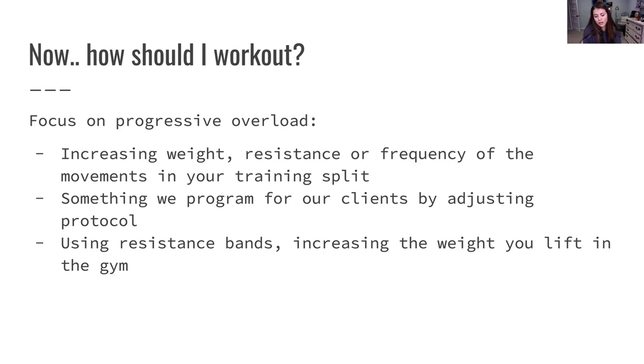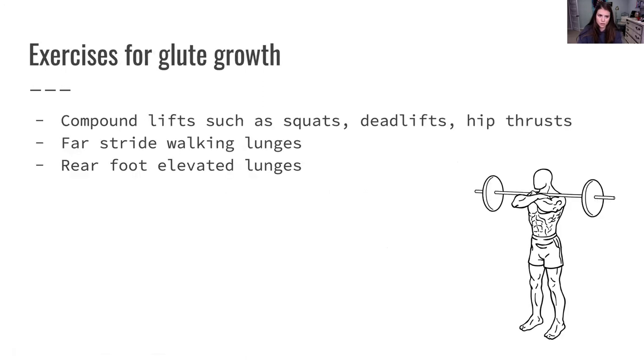Something we program for our clients by adjusting protocol: over time we'll change the rep count, tell them to use resistance bands, tell them to lift heavier on certain lifts. They send us form videos of their deadlifts and we might say, 'Hey, that form looks awesome, but I think you could be lifting 30-pound dumbbells instead of 15.' Then they do that and say, 'Wow, I feel so much stronger.' They move that up week after week. Increasing the weight you lift in the gym is going to be really important for progressive overload and seeing glute growth.